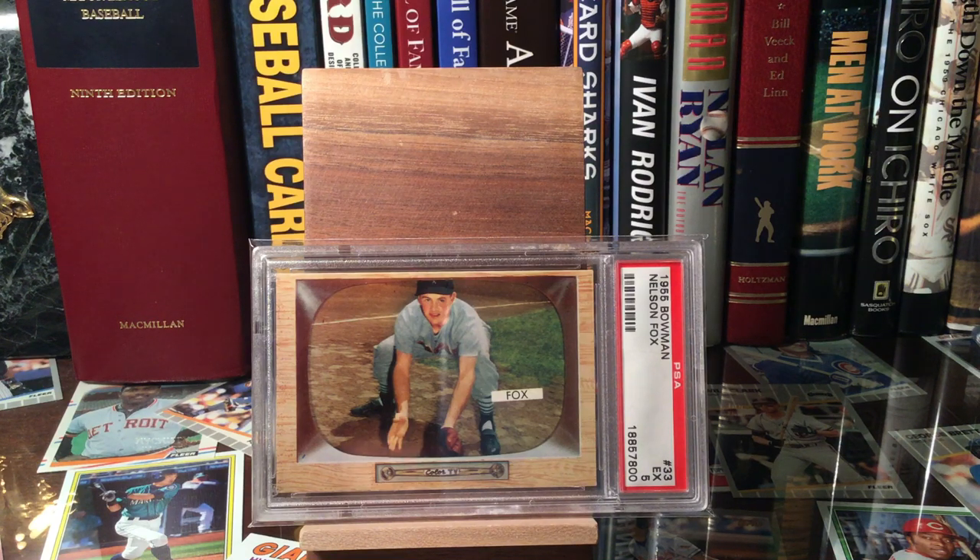Yo, hello everybody, Mike here, baseball collector. It is Monday night — Monday usually means a nice little mail day for me because the weekend is over and more stuff shows up in the mailbox. Got a few things here: lots of hall of famer autographs and one slab.